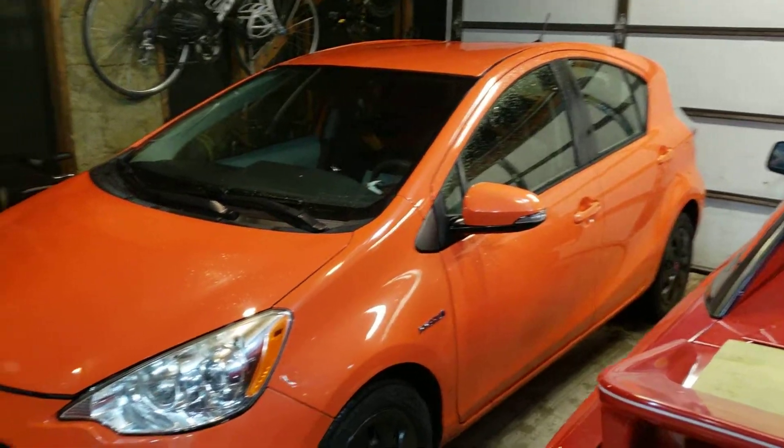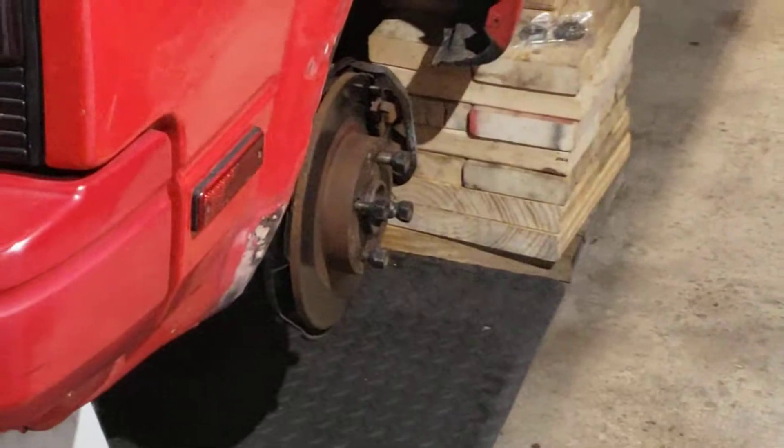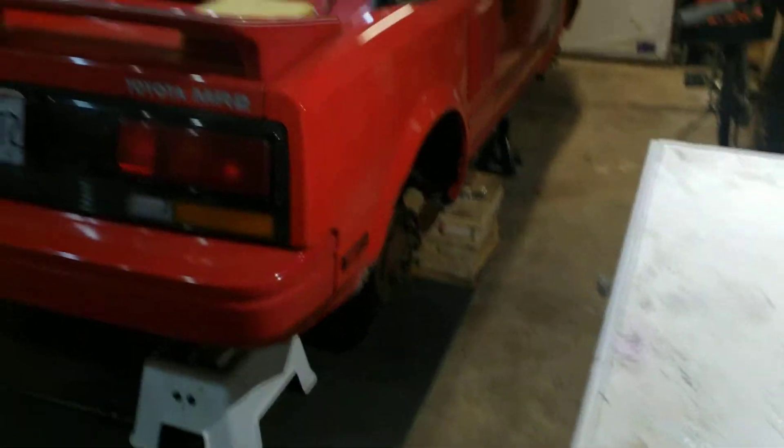There's the MR2 — there it is. The car is all safe now and I can work. I got a lot of space to work with here. Still doing the suspension stuff; I've kind of been spending time on organization.